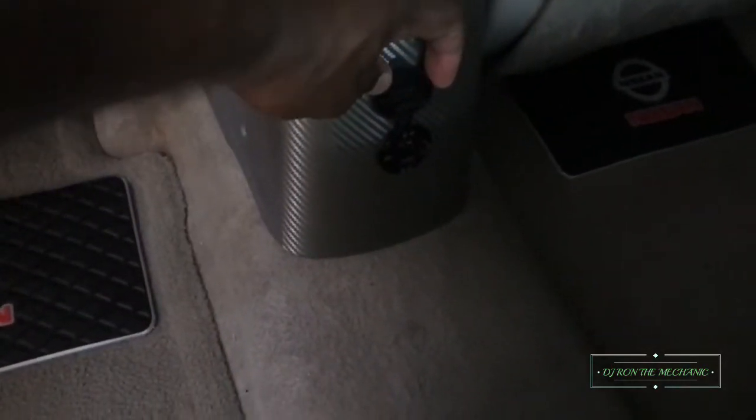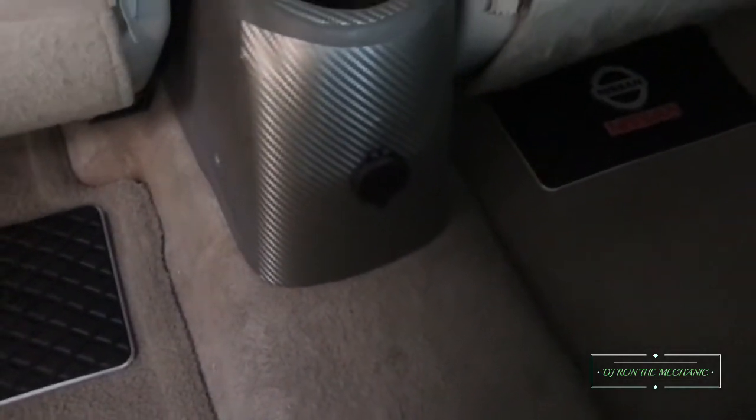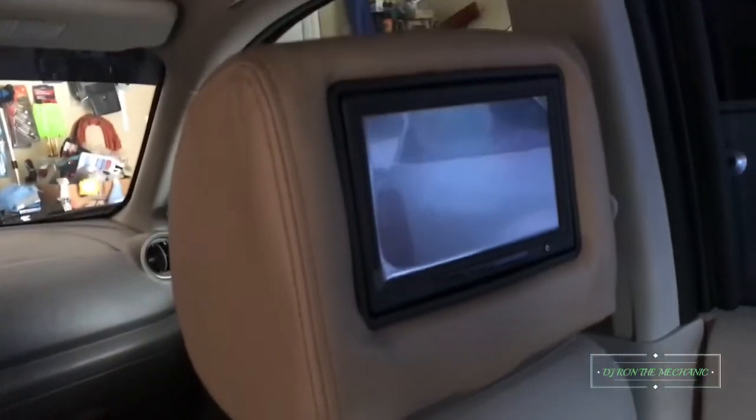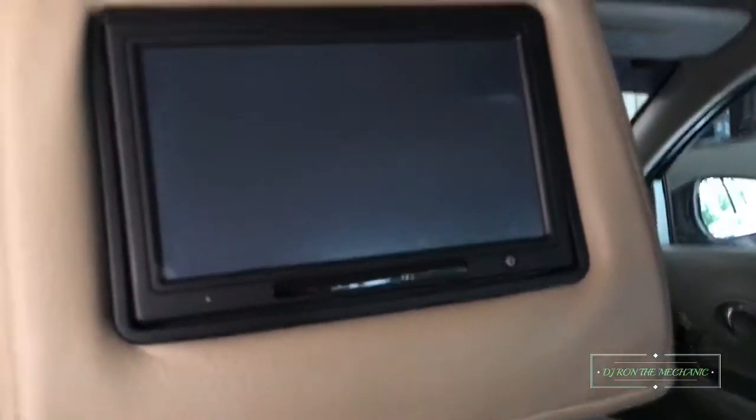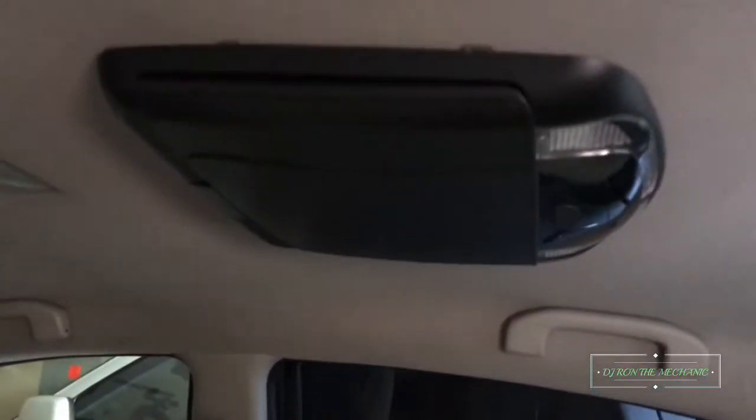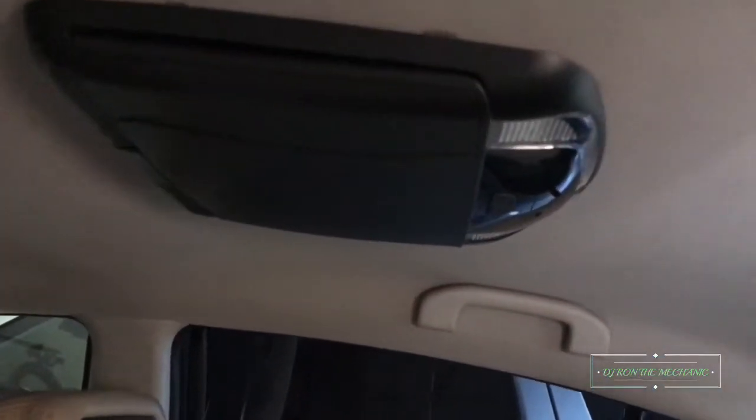Right here is a little meter — a little charging outlet with a volt meter on it. Of course I got my TVs in the headrest, as you can see. And that TV in the ceiling there — that's a 12-inch monitor right there.